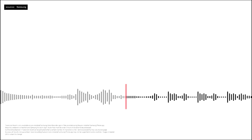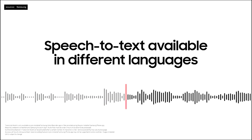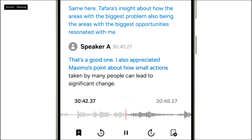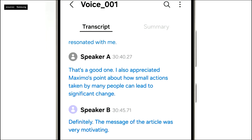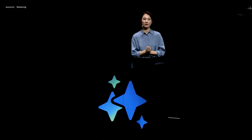The native Voice Recorder app on Galaxy devices has had speech-to-text available in different languages. Now, instead of creating a basic transcript, Galaxy AI can distinguish between different speaking voices and will even create a short summary of what was said.